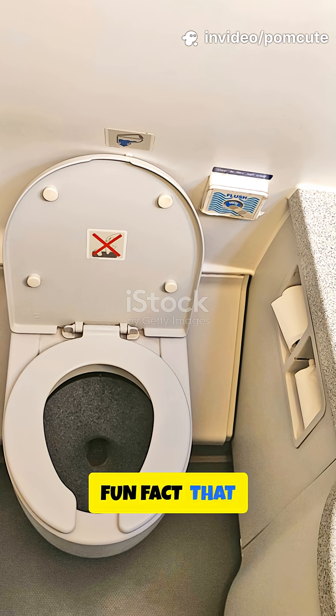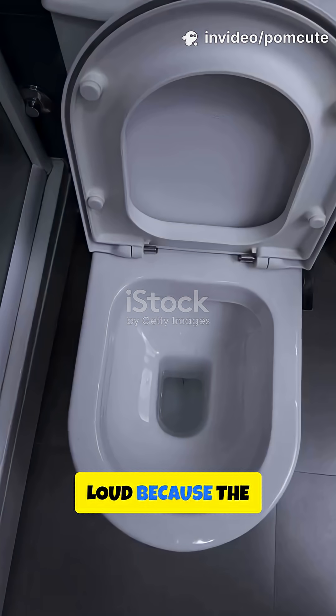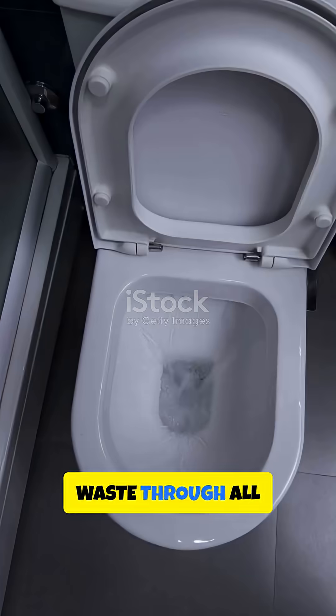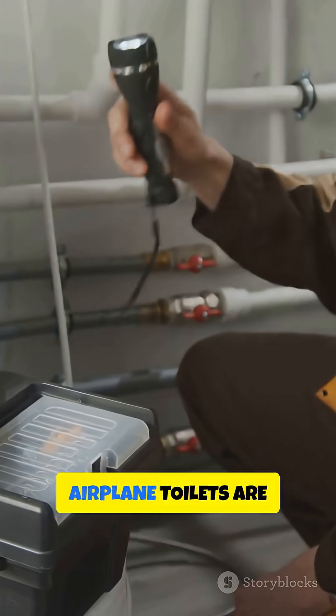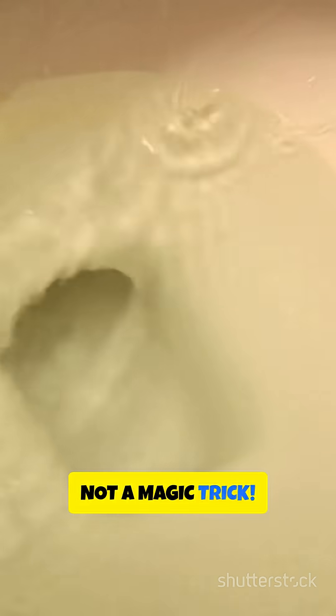Fun fact — that iconic whoosh is so loud because the vacuum has to pull waste through all those twists and turns in the pipes. Next time you're on a flight, just remember, airplane toilets are an engineering marvel, not a magic trick.